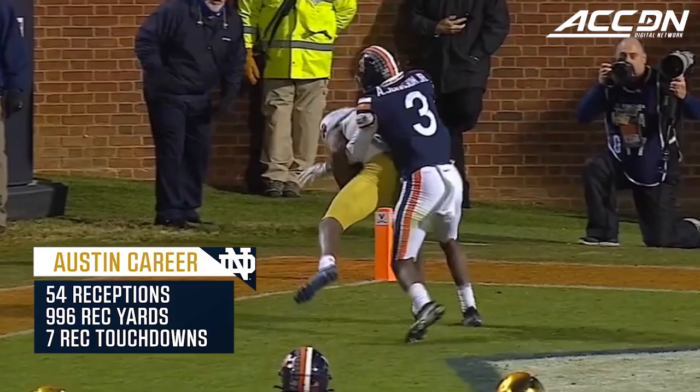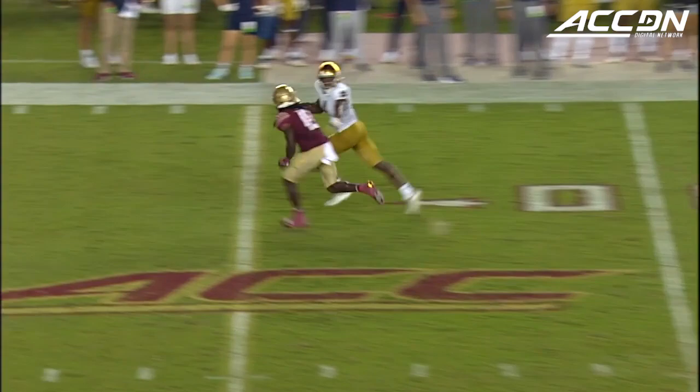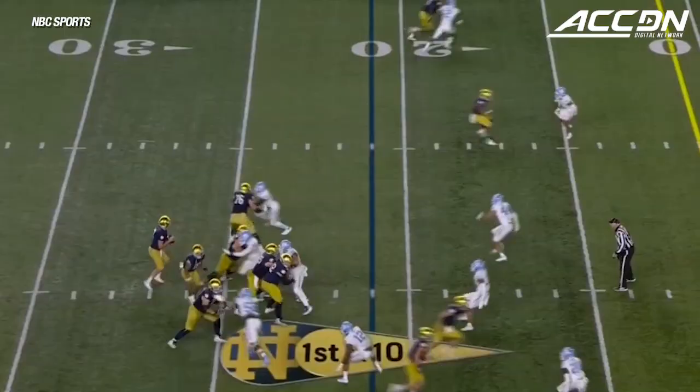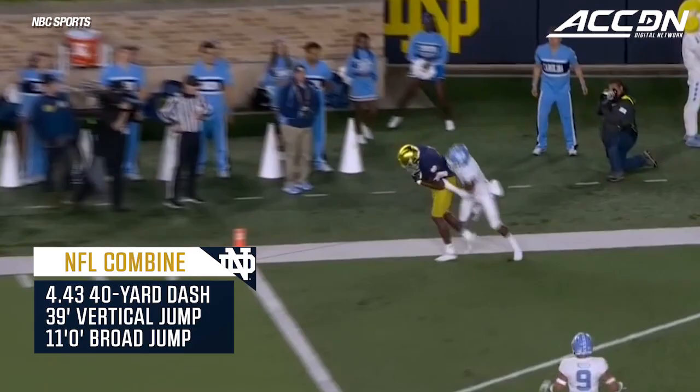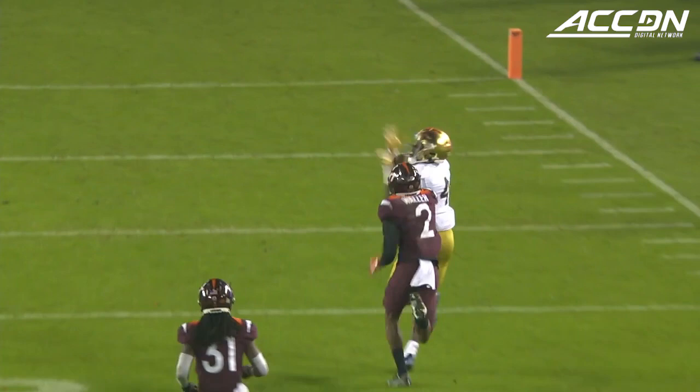Caught in strong hands to secure that catch by Kevin Austin. He's gonna go deep and into the hands of Austin for a touchdown! Back to throw — has a receiver and that's gonna be caught.